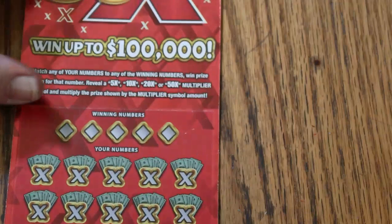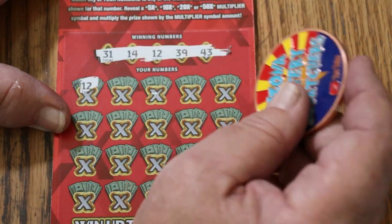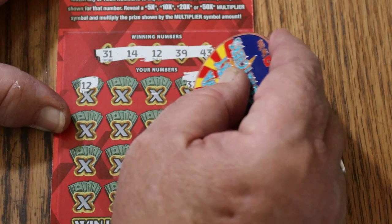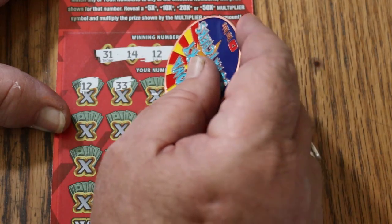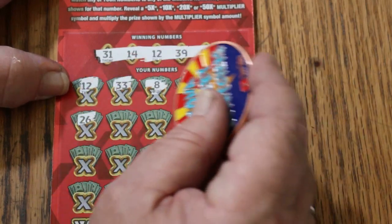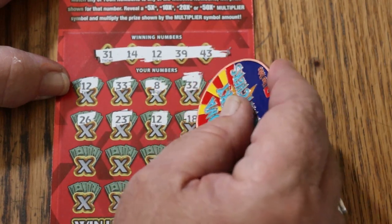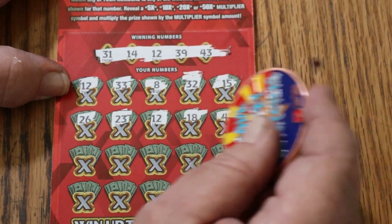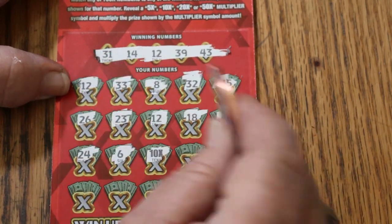Ticket 42. Numbers: 31, 14, 12, 39, 43. And let's see if we can get it back-to-back — 12! We got it back-to-back. On the first number, does that give us a manual win all possible? No. Randoms: 32, no help. 33, 8, 15, 26, 23, another 12, 18, 46, 24, 6. A 10-times symbol to go with the two 12s.